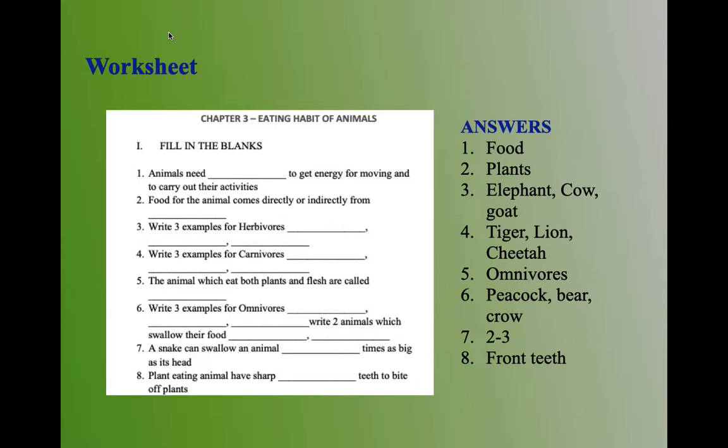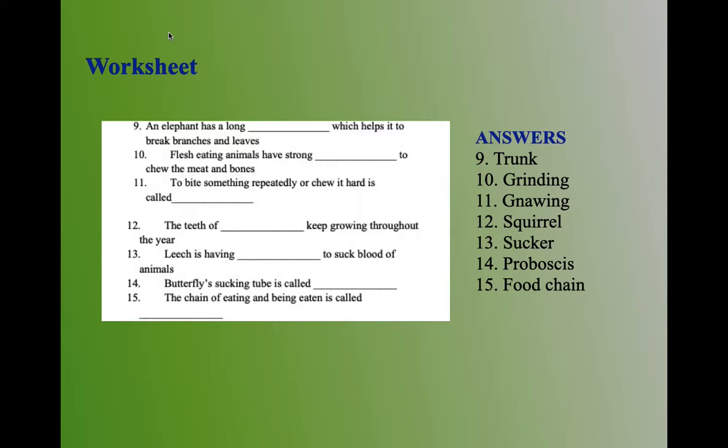Next question: a snake can swallow an animal two to three times as big as its head. The answer is two to three. Eighth question: plant-eating animals have sharp front teeth to bite off plants. The answer is front teeth. Coming to ninth question: an elephant has a long trunk which helps it to break branches and leaves.